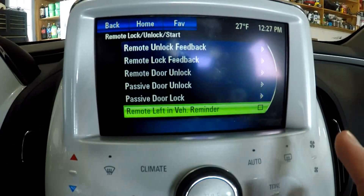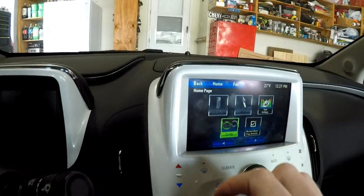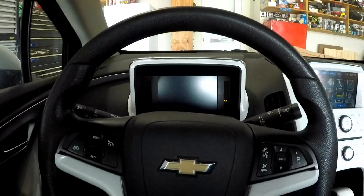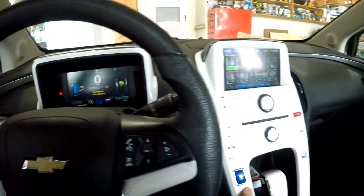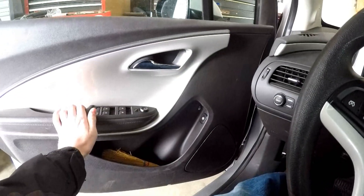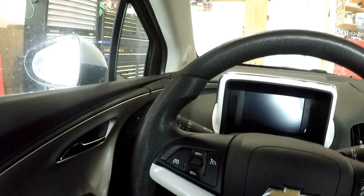And it'll be gone. So the next time you go home, start your vehicle, shut it off, open the door — and it doesn't honk at you anymore. That's how you fix the problem if you don't like it.